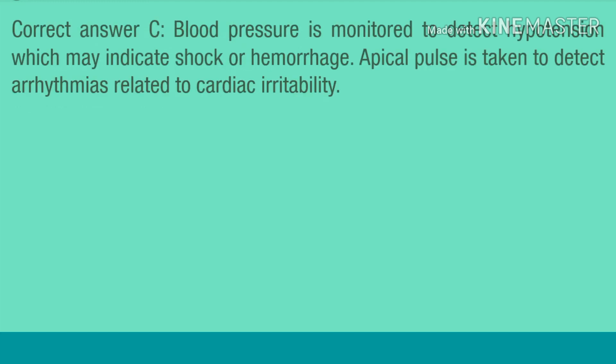Correct answer C. Blood pressure is monitored to detect hypotension, which may indicate shock or hemorrhage. Apical pulse is taken to detect arrhythmias related to cardiac irritability.